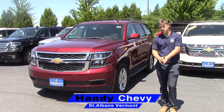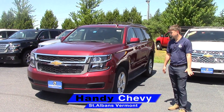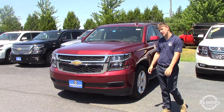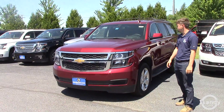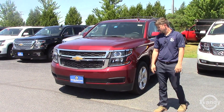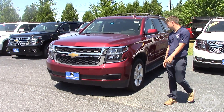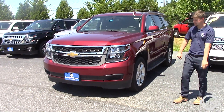Jennifer, Jake here at Handy Chevy in St. Albans, Vermont. We just spoke on the phone 10-15 minutes ago. I just wanted to touch base — this is the Red LS 2017. It is new, so we're looking to push this one out. I know you're waiting for the certified as well, but I wanted to get you introduced to this one as well.